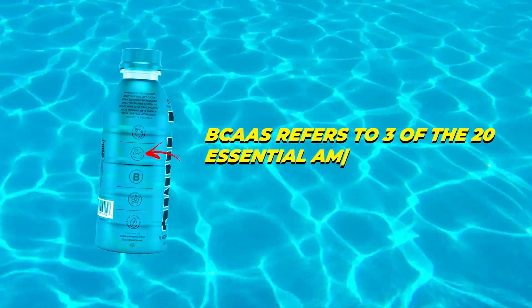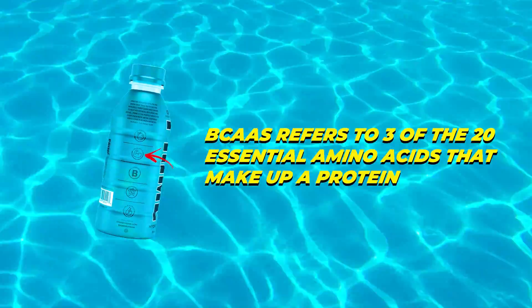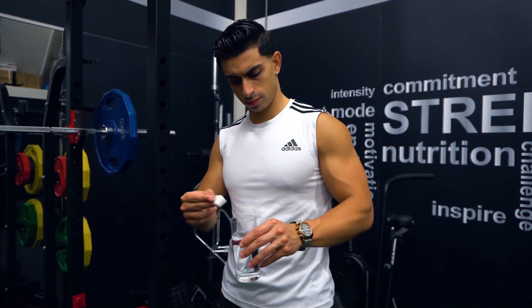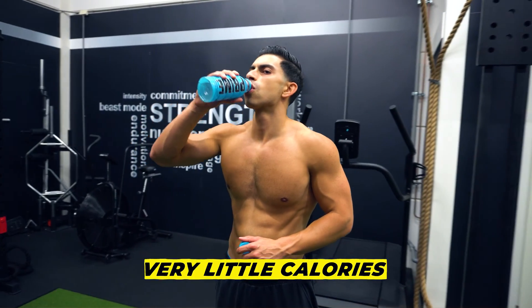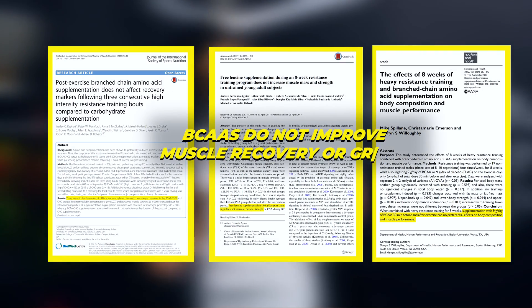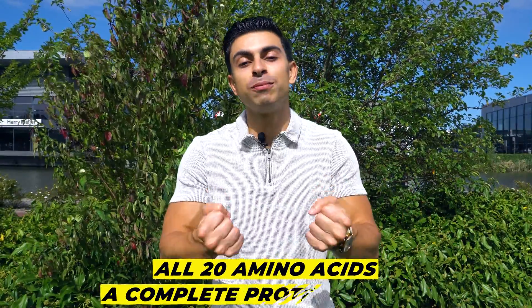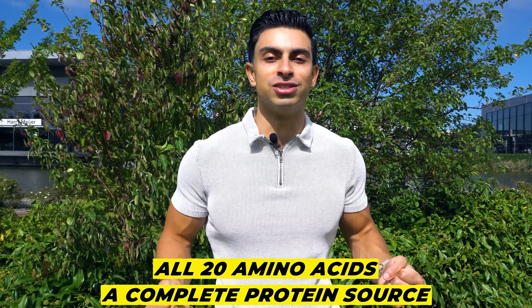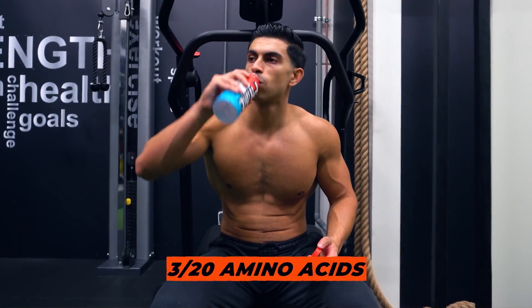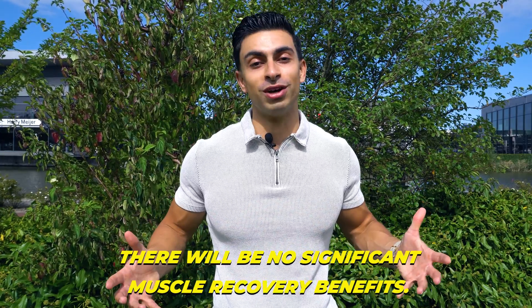BCAAs refers to 3 of the 20 essential amino acids that make up a protein — leucine, isoleucine, and valine. The theory is that taking these 3 amino acids can give you muscle growth benefits for very little calories. However, based on multiple studies, BCAAs taken alone do not provide muscle growth or recovery benefits. Consuming individual amino acids is not beneficial — we need all 20 amino acids from a complete protein source. Since Prime contains only 3 of the 20 essential amino acids, there will be no significant muscle recovery benefits.